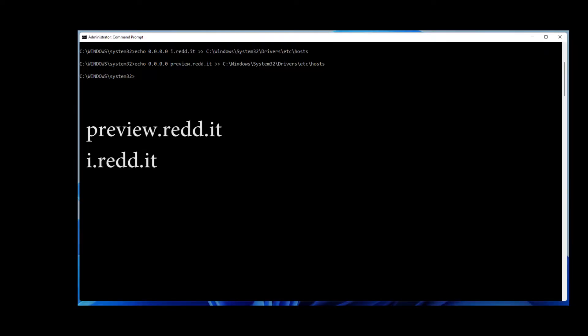Just to demonstrate this concept, I've used the hosts file on my computer to block these two web addresses, but you could use any method that allows you to block a website.